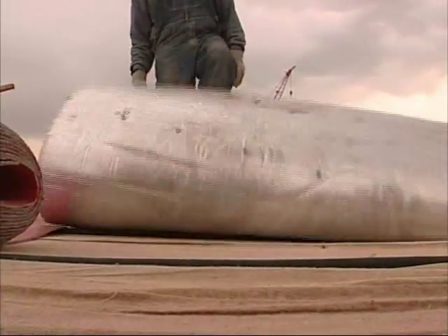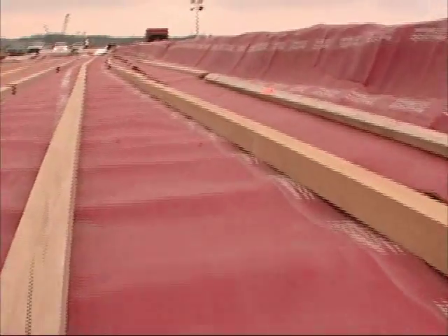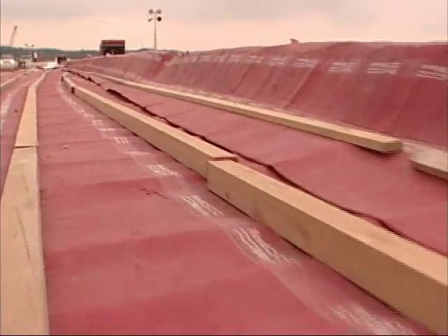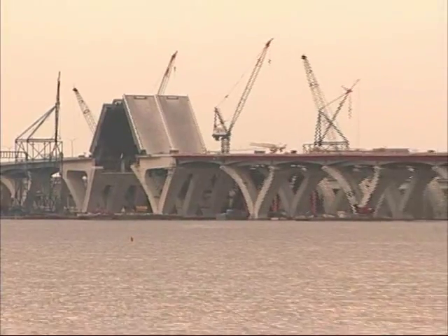They're extremely durable. We get a lot of reuse out of them. There are a lot fewer seams, and with the fewer seams comes a better overall protection for the concrete itself.